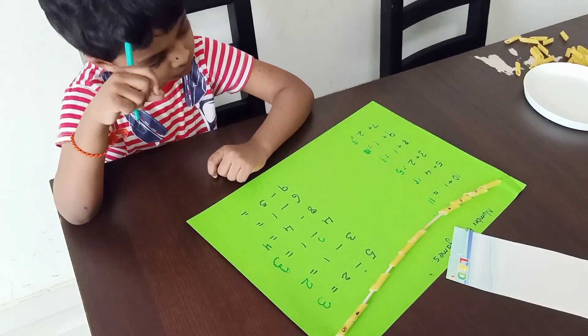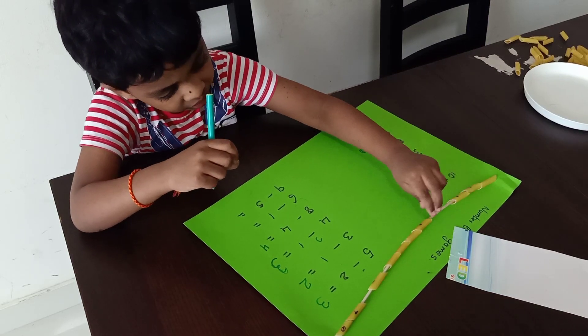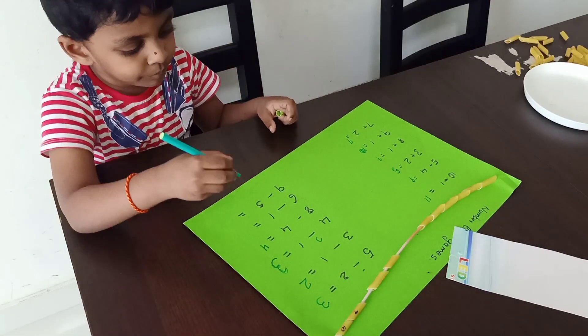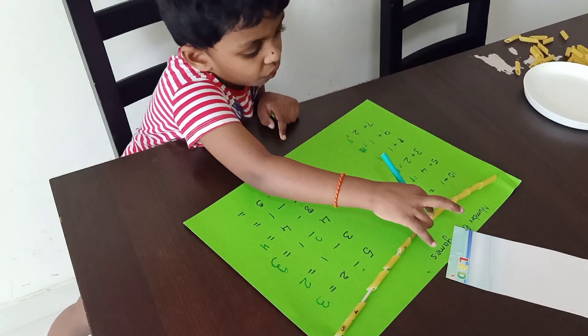Next question is six minus one. Take six. One, two, three, four, five, six. Minus one means remove one. What is the answer? Count: one, two, three, four, five.